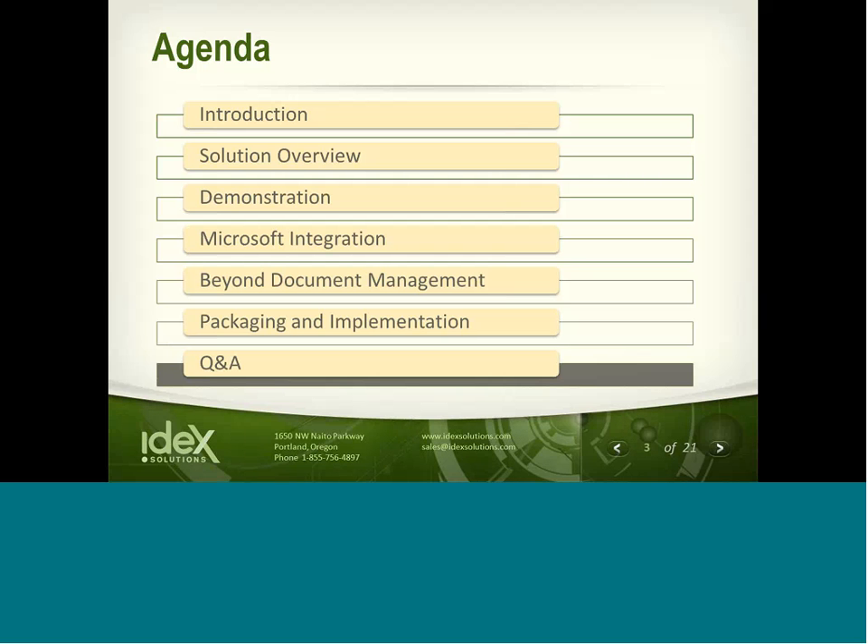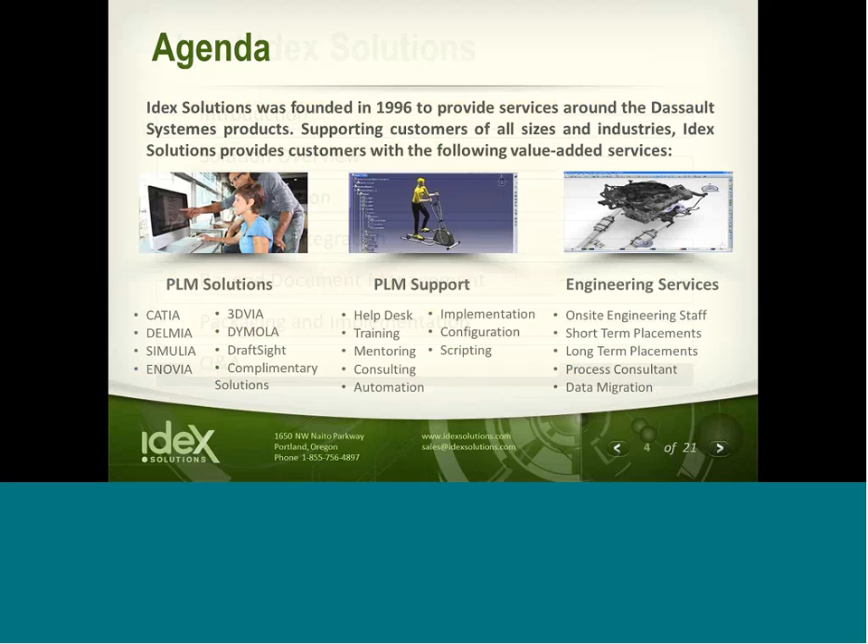We have a tight agenda, so I'll get into a quick introduction and jump into a solution overview. Jim will drive the demonstration, and we'll also show you a video of the Microsoft integration. Then I'll talk about the scalability of Enovia and moving beyond document management, and then we'll cover packaging and conclude with questions and answers. Please submit your questions via the WebEx chat so we can queue them up and adhere to our time schedule.